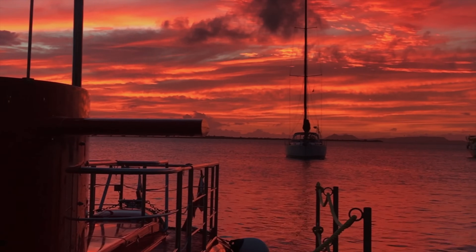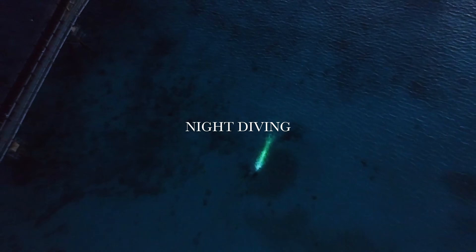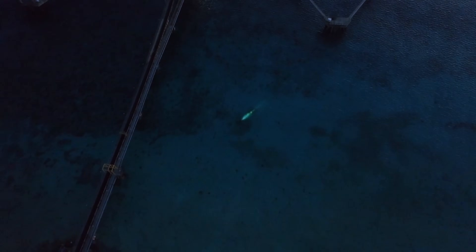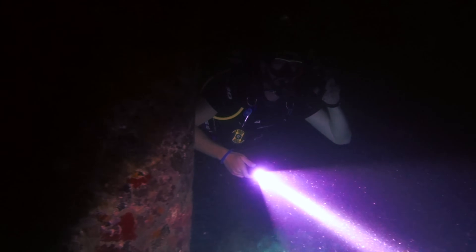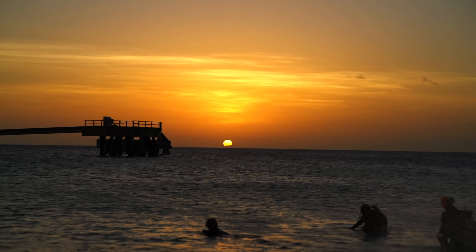If you've ever wondered what happens underwater when the sun goes down, number five is night diving. When you're night diving, the feeling of isolation is so overwhelming — you are this tiny little human in such a big unknown body of water. I'd say it's the closest thing to going into outer space. This is a bucket list thing right here. The spot is super popular because by the pillars, that's where the fish hang out.